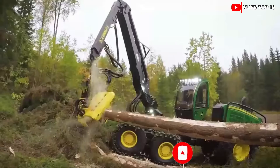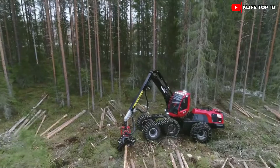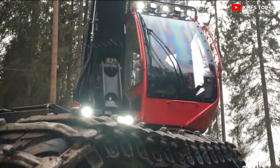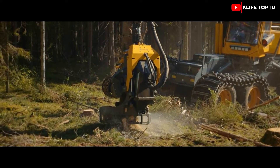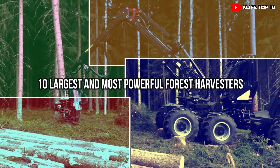The biggest and most powerful forest harvesters measure more than 30 feet long and weigh more than 40,000 pounds. They also have strong headers that can quickly cut and prepare large trees. Join us for today's video as we bring you the 10 largest and most powerful forest harvesters.